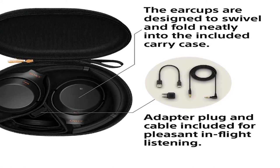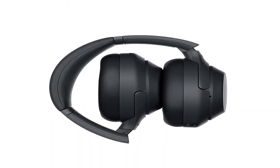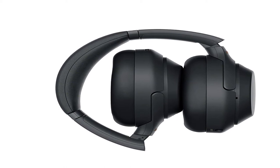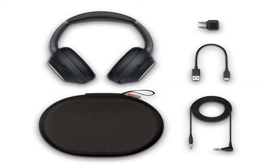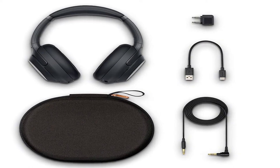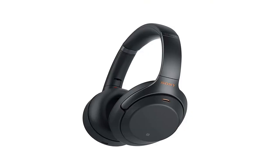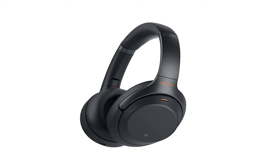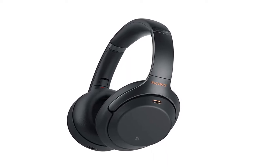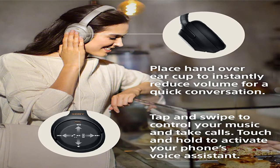Cord length: headphone cable approximately 3.94 feet, OFC strands, gold-plated stereo mini plug. Frequency response: 4 Hz to 40,000 Hz. NFC: yes. Cord type: single-sided detachable. Volume sensor, touch sensor. Diaphragm: aluminum-coated LCP. Color: black. Product dimensions: 7.3 by 2.9 by 10.4 inches. Item weight: 9 ounces. Shipping weight: 1.65 pounds. ASIN: B07G4MNFS1. Item model number: WH-1000XM3B. Date first listed on Amazon: August 30, 2018.